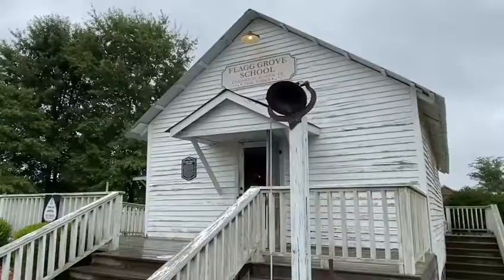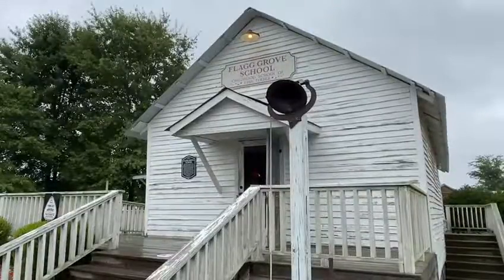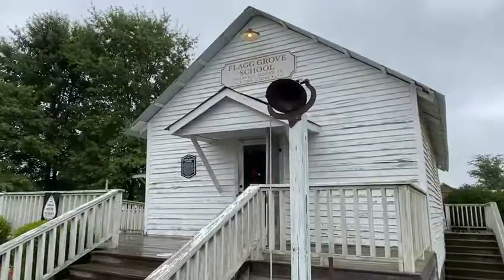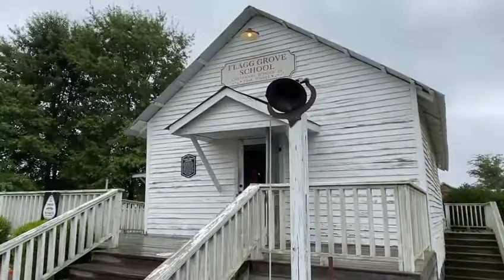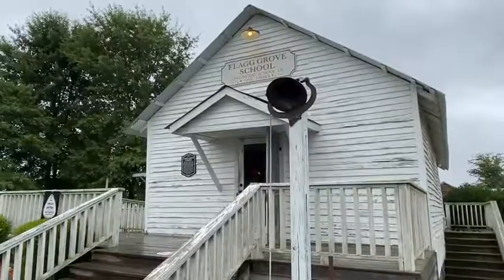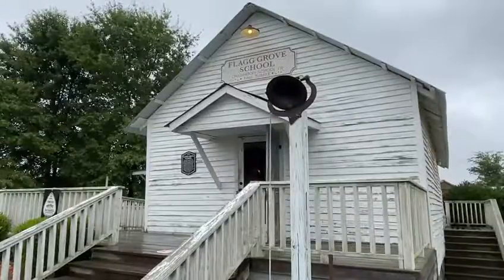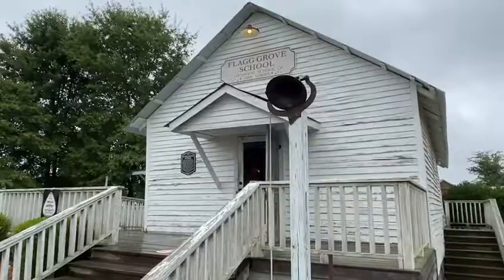Flagg Grove School was built in 1889 on an acre of land located just south of Nutbush, Tennessee. It was purchased from Tina's great uncle, Benjamin B. Flagg. He sold it to school trustees for $25 and built a school for African-American children. Flagg continued to be an active member of those trustees his entire life. It was a subscription school, which meant the children had to pay to attend. It cost the parents $1 a month per child, and this money was used to pay for the teacher of the school.